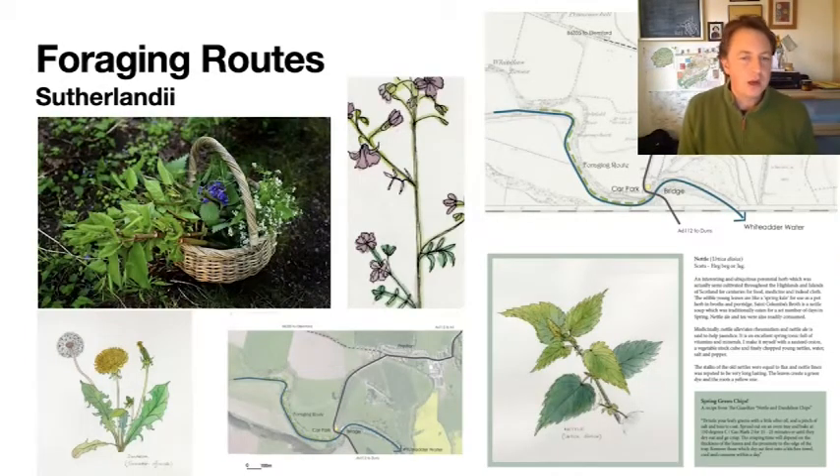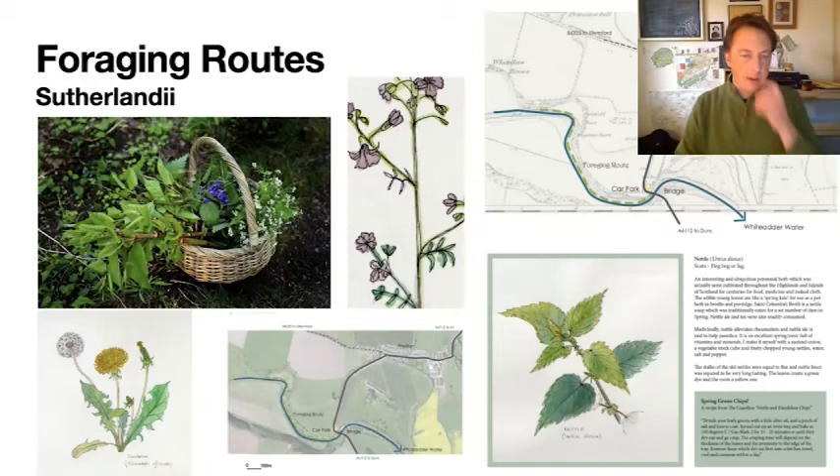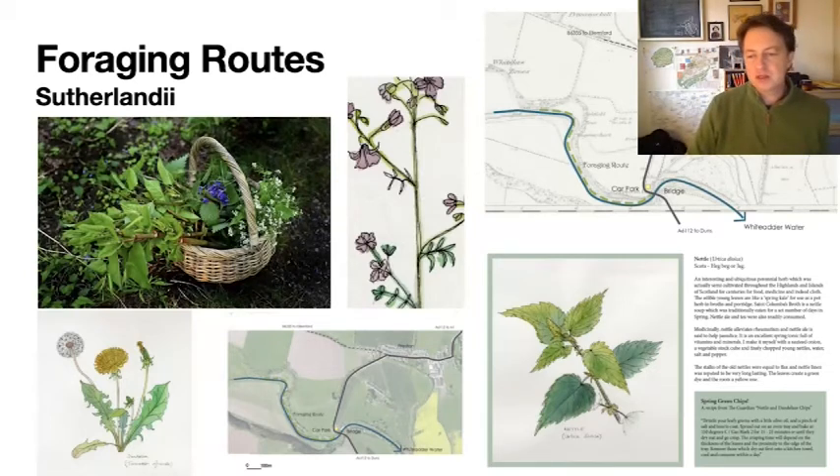This next project is Foraging Routes by a landscape architect duo called Sutherlandi. They wanted to create a seasonal foraging route along part of the riverbank of the Whittadder Water, choosing an area just south of Preston by the Preston Bridge as the starting point — you can see from the map that the route follows along beside the edge of the river. They created a really nice set of illustrations of plants that can be found in the spring, with additional notes describing the plants and what they could be used for — whether medicinal or in cooking — and they've included some recipes as well. We've created a leaflet from their drawings and research, and you can download the full Foraging Routes spring guide from the Whittadder project website.